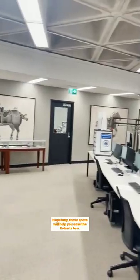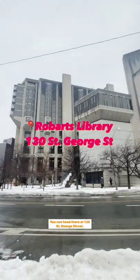Hopefully these spots will help you ease the Robarts fear. You can head there at 130 St. George Street.